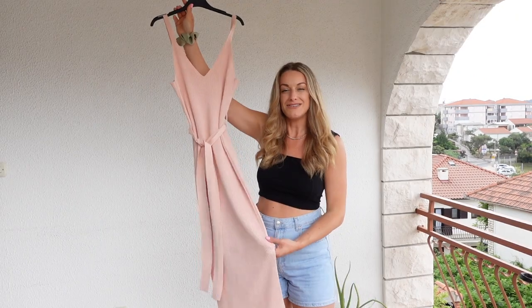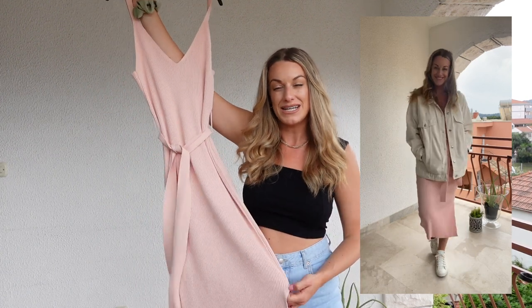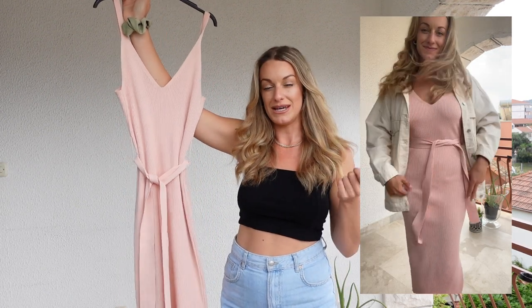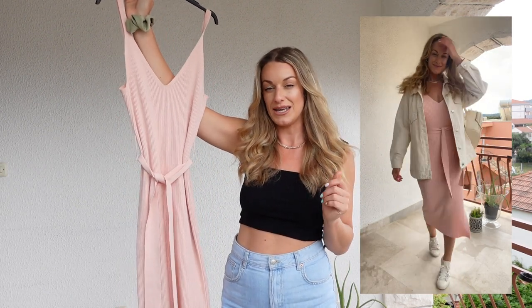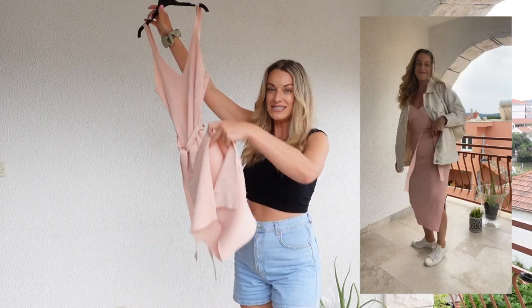Dress number five is a heavy ribbed knit dress. If you are on holiday it might not be ideal as it is quite thick and warm, but it depends where you're going. At the start or end of the season when it's a little cooler, this would be ideal — just add some white trainers, a nice crossbody bag, and maybe a lightweight denim jacket or blazer. It's very easy to wear and has a little split at the side.